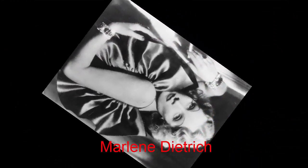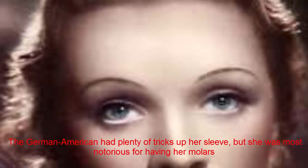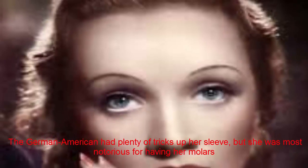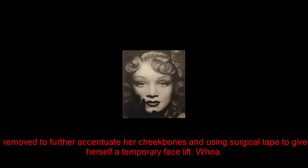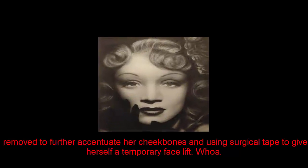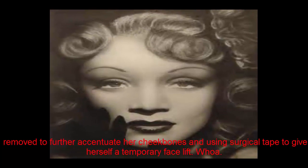Marlene Dietrich. The German-American had plenty of tricks up her sleeve, but she was most notorious for having her molars removed to further accentuate her cheekbones, and using surgical tape to give herself a temporary facelift. Whoa!